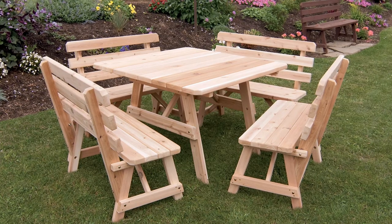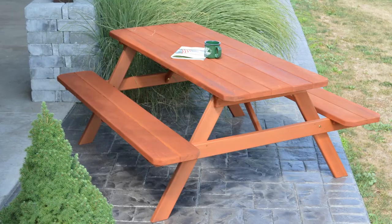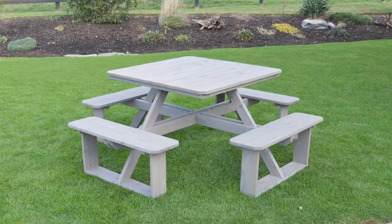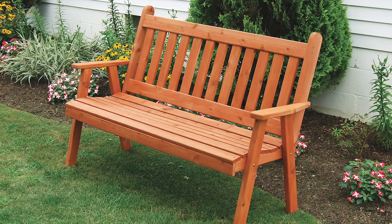Perhaps the biggest benefit to cedar is that it makes great outdoor wood furniture. Due to its natural rot resistance and durability, it can be used outside exposed to the elements. As with any outdoor wood furniture, it's best protected with a sealant that should be reapplied every one to two years to extend the life of the furniture.